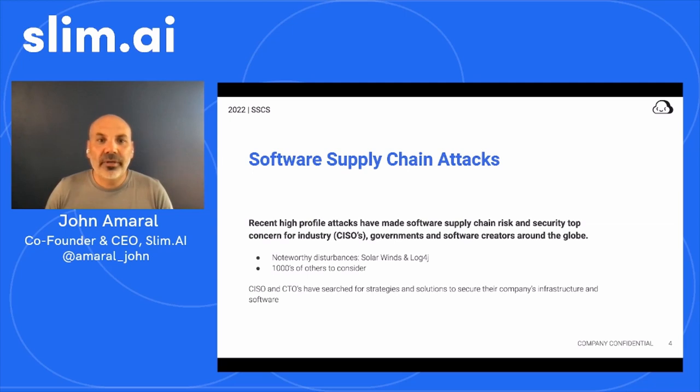In an age when every company is a software company, this is a risk too great. Software developers, security practitioners, open source foundations, government and industry-leading companies have scrambled to create solutions and approaches to addressing this risk. But we are all in a very early phase of realizing and implementing such solutions widely and effectively.